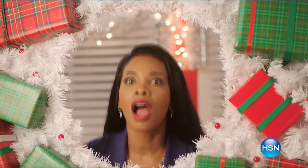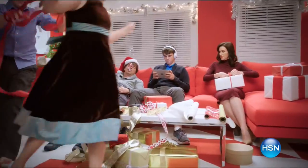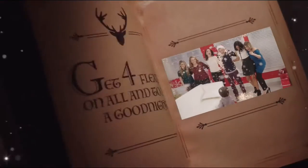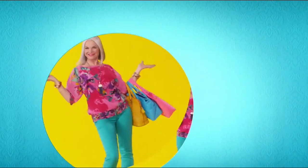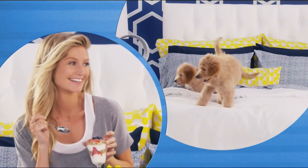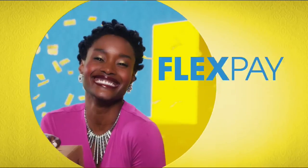'Twas the night before Host Pick and all through the home, our hosts were all stirring, but they weren't alone. To make holidays more special than ever this year, they invited their families to share the good cheer. The hosts have all made their picks with care — from gatherings to gifts, they'll help you prepare. It's a three-day event and to make spirits bright, get four Flex Pay on all — and to all a good night. There are so many things to love about HSN, but one thing that makes shopping fun is Flex Pay. Buy what you want now, pay it off later with your credit or debit card. Exclusively at HSN.